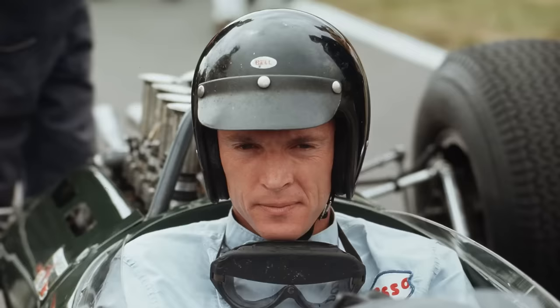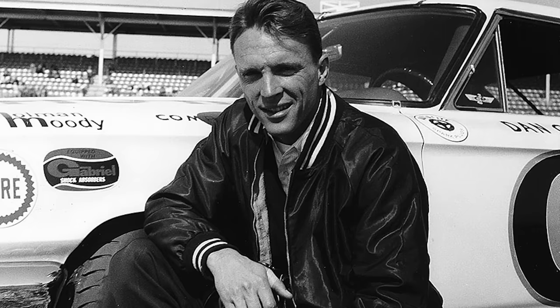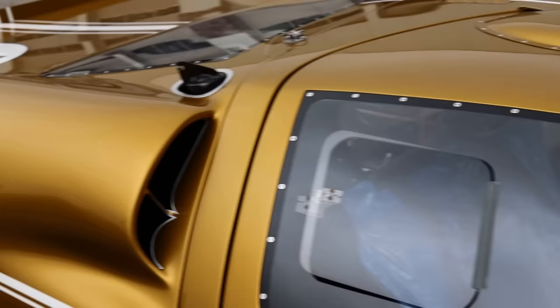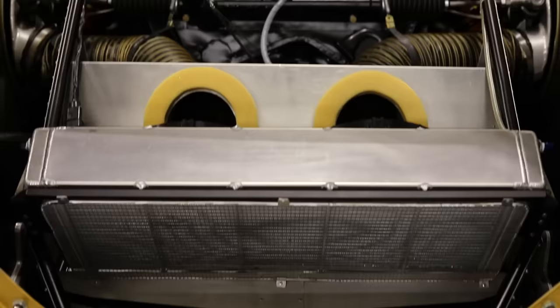One of the highlights of most of these cars is the Gurney bubble. Dan Gurney was a tall guy — his helmet kept bouncing off the roof. They actually decided they had to cut a hole in the top of the door and add this bubble. A lot of cars ended up with the Gurney bubble, but it was really because of Dan and his height that they had to build this into the cars.